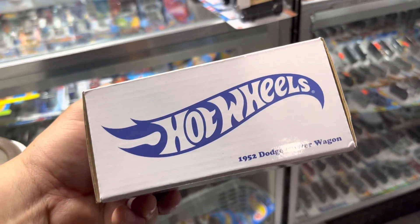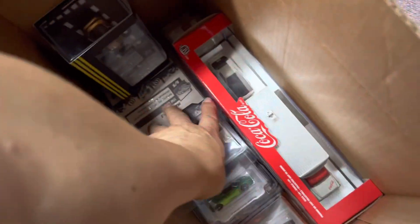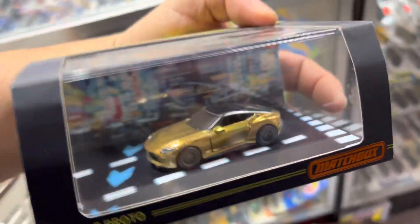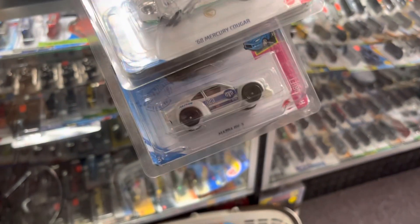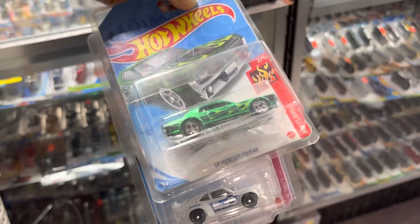Oh no, not another Power Wagon, guys — this one I'll skip. Nissan — it's whatever. Oh yeah, I like this: some supers — RX3 and Mercury Cougar.